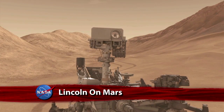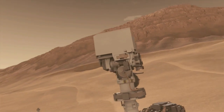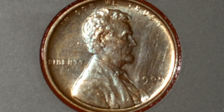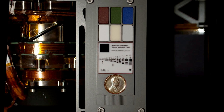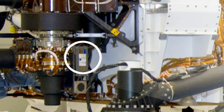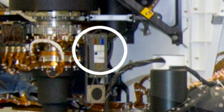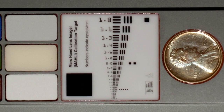At least one object rover Curiosity is slated to photograph on Mars later this year will be immediately recognizable to most, if not all, Americans: a Lincoln penny. This one-cent piece, struck in 1909 when the coin was first issued to commemorate Lincoln's 100th birthday, is on a smartphone-sized plaque attached to the rover. When the Mars Science Laboratory lands in early August, a camera at the end of the rover's robotic arm will use the penny to help its calibration. The Mars Hand Lens Imager, or MAHLI, will show details of Martian rocks and soil so tiny that the calibration target includes reference lines finer than a human hair.